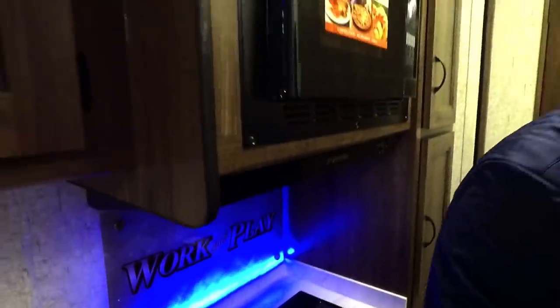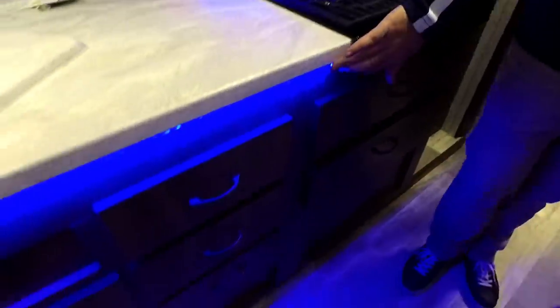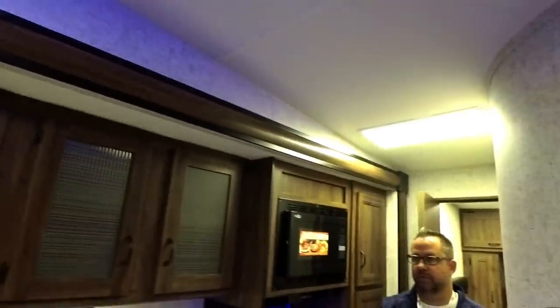There's accent under-lighting here, behind the sign, above that cabinet, behind you, and also above this slide over here. At night you can turn off the interior lights and it looks really cool.